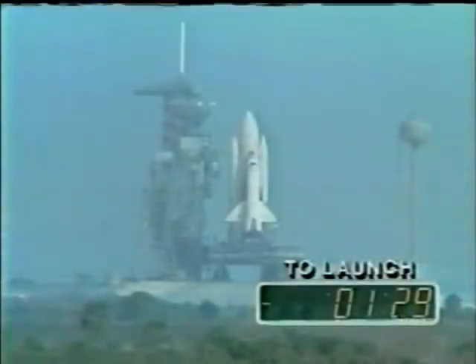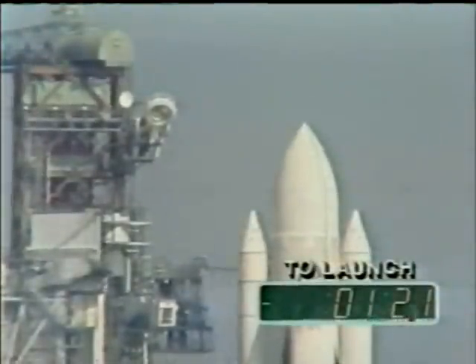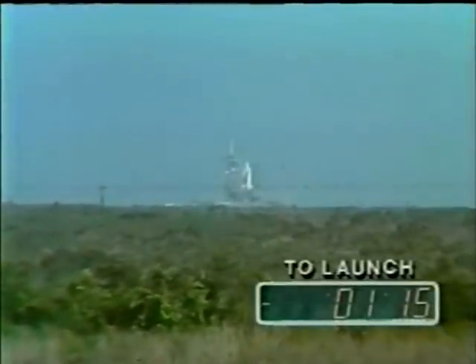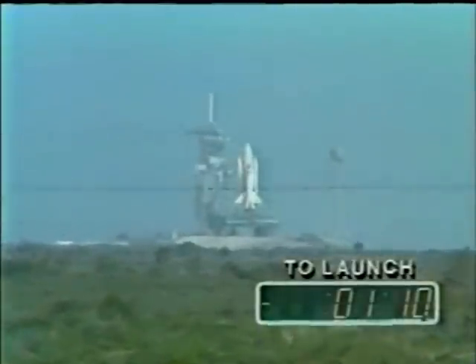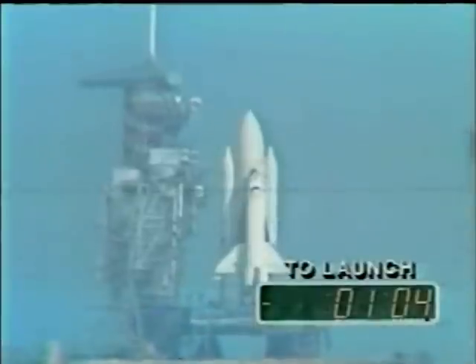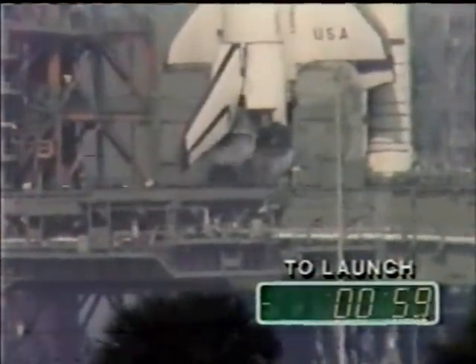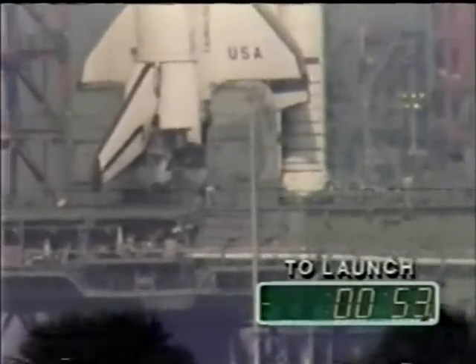T-minus 1 minute 30 seconds — and it does have life in it. T-minus 90 seconds away from launch of STS-2. T-minus 1 minute 15 seconds and counting. The liquid hydrogen tank is at flight pressure. We're only a minute or so away now. Coming up on the 1-minute point in our countdown, everything going smoothly. T-minus 1 minute and counting. We're really going to do it today.